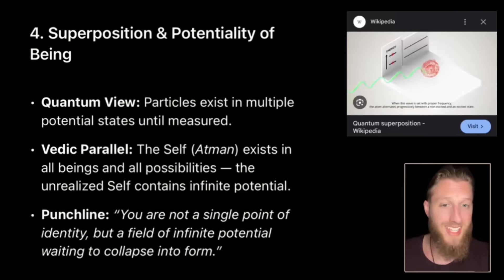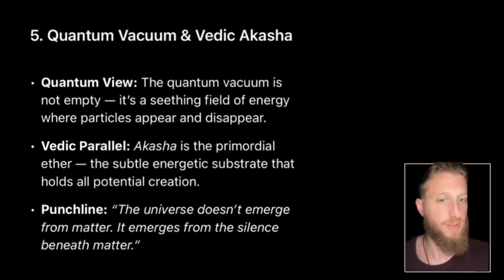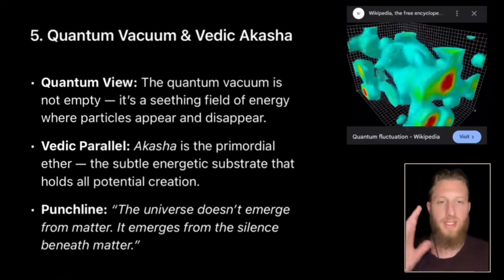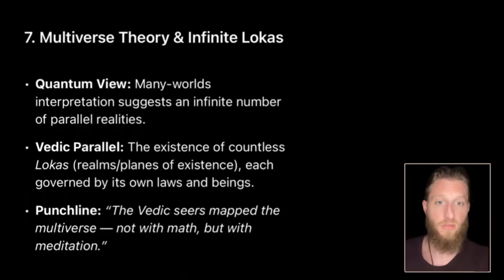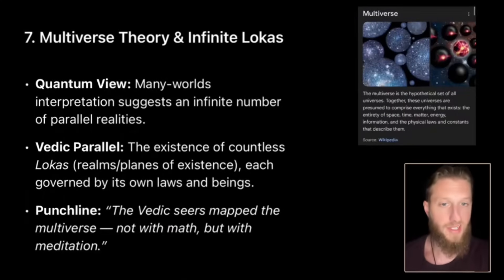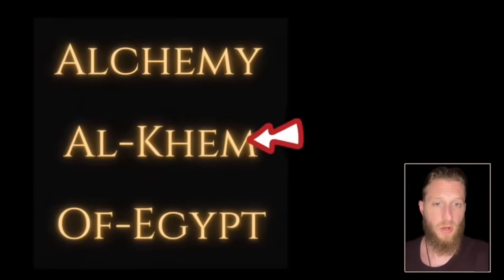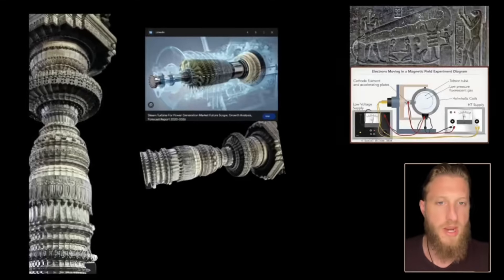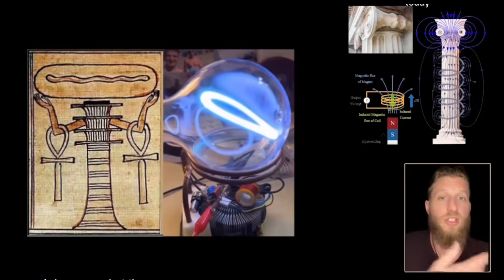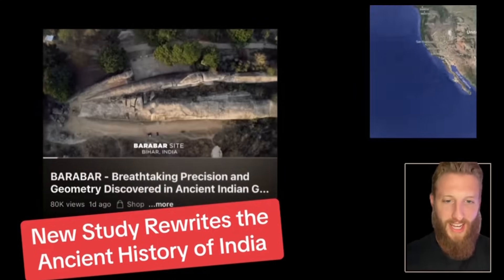Superposition — particles existing in multiple states until measured — is exactly the Atman. The quantum field, which says even empty space isn't empty, is the same as the Akash, the field that holds everything together. The multiverse theory of infinite parallel realities is exactly how the lokas are defined in Vedic cosmology. Alchemy is an Arabic word — 'al-chem' means 'of Egypt.' Both cultures use a consciousness-first science. The reason so many brilliant minds are into this is because what they carved on the walls looks like what we're inventing today.